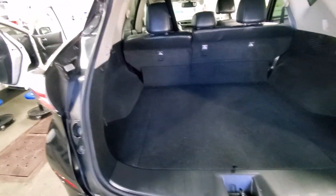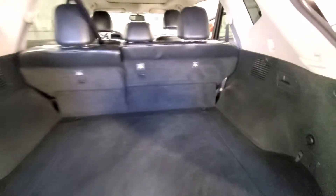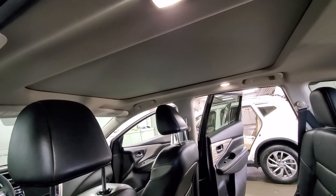And that's how the trunk space looks like. Again, Bose sound system. That's how the rear seats look like with the sunroof on the top.